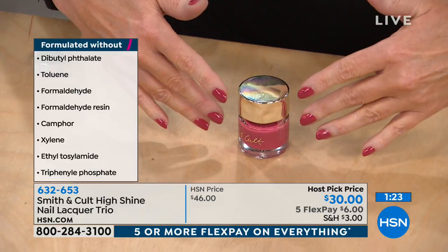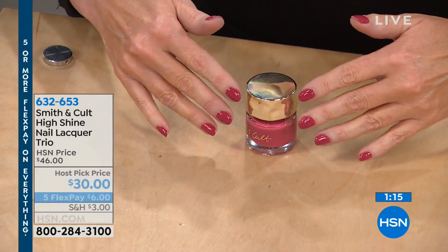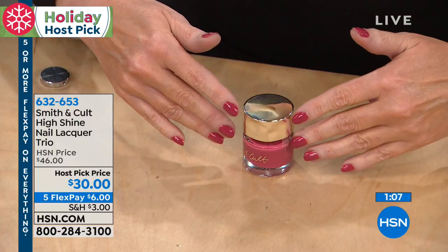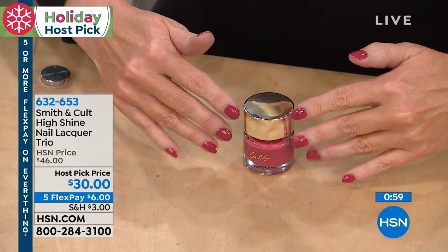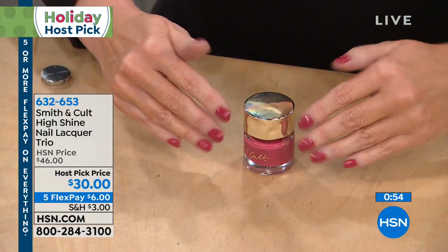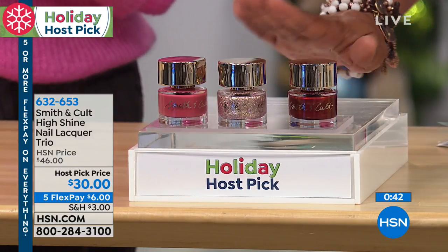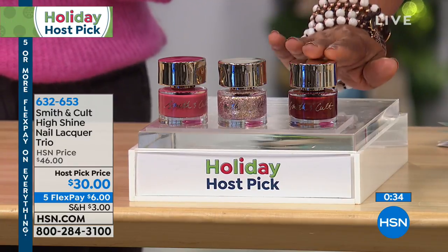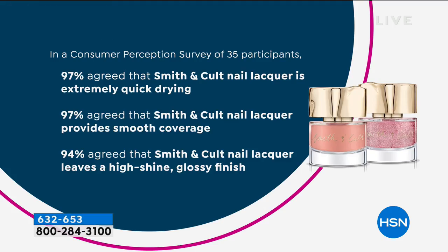The crimson red was a one-coat application — you can see how quickly it dries. Smith & Colt also won the best in beauty award for their metallics and won awards for their nail lacquers three years in a row. For $6 you're getting all three nail polishes. These are full-size nail lacquers — not minis — the same ones that sell in department stores for $18. You're getting all three, that's about $10 a piece value.